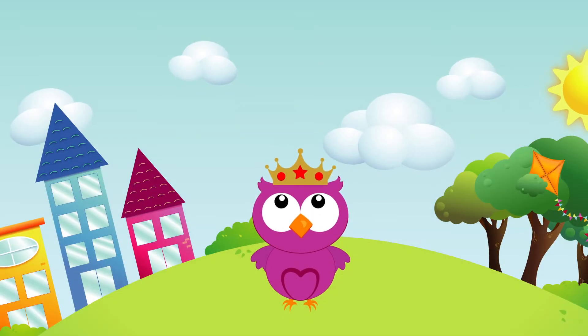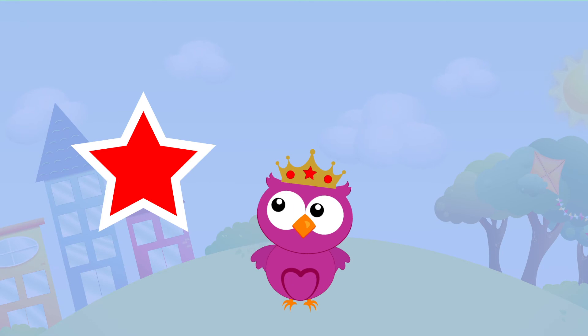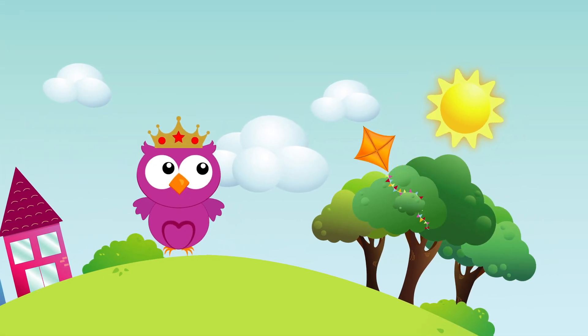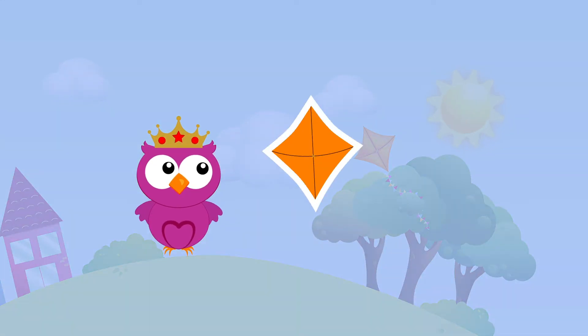What shape is this? It's a star! What shape is that? It's a diamond! Or rhombus!